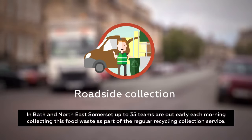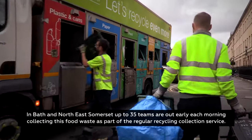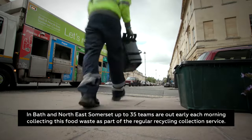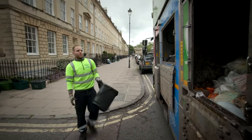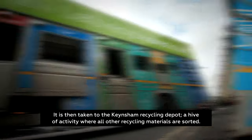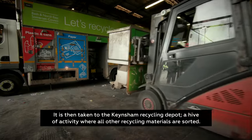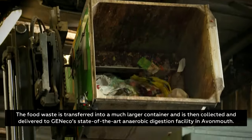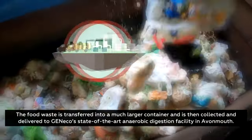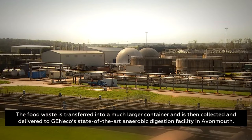In Bath and North East Somerset, up to 35 teams are out early each morning collecting this food waste as part of the regular recycling collection service. It's then taken to the Kanesham Recycling Depot, a hive of activity where all other recycling materials are sorted. The food waste is transferred into a much larger container and is then collected and delivered to Genico's state-of-the-art anaerobic digestion facility in Avonmouth.